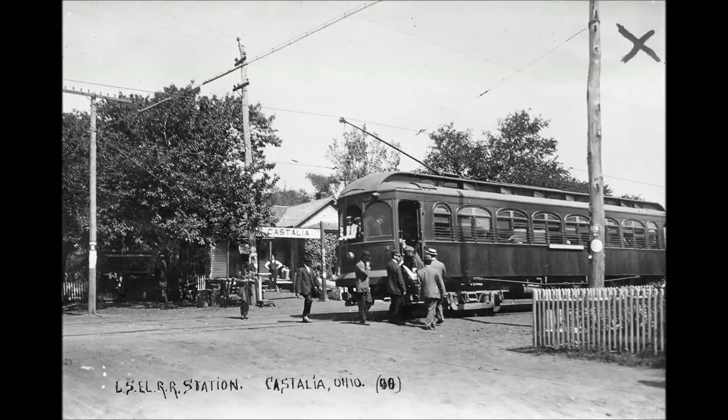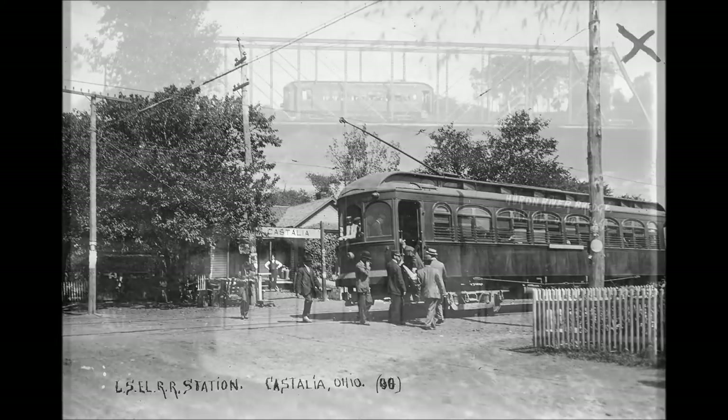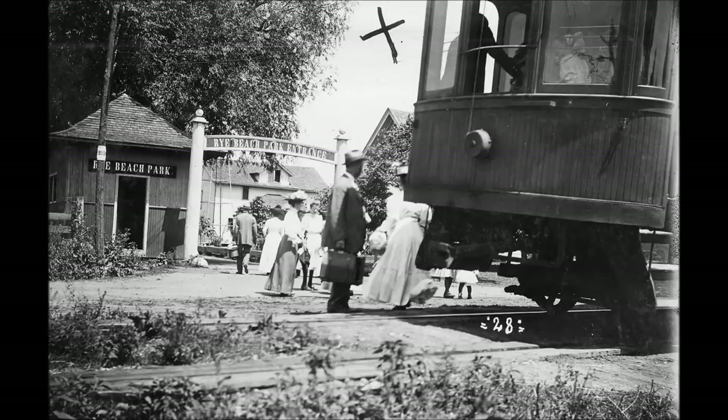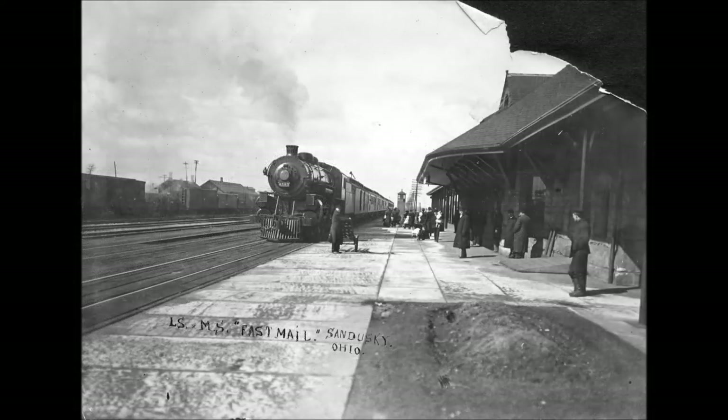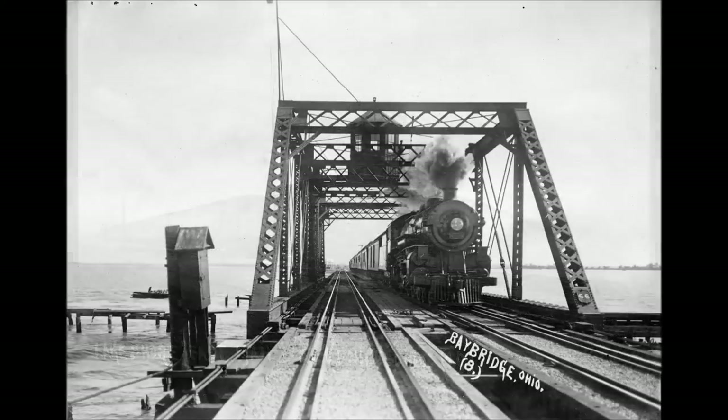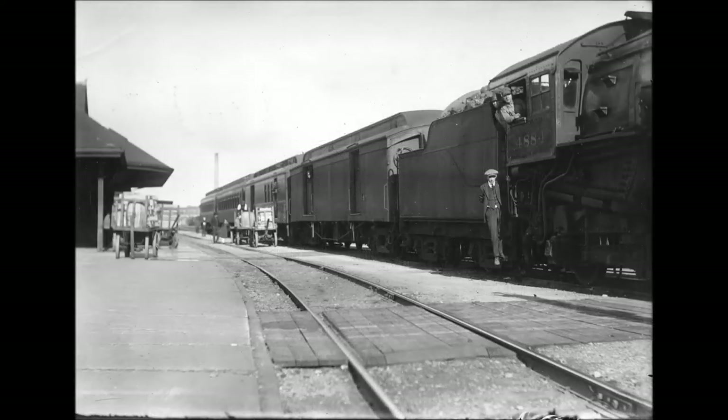Photograph number 38 depicts a snowsweeper. The Lakeshore Electric had three of these. This one is B, assigned to the Fremont car barns. A was the Lorraine snowsweeper, B was Fremont, and C was Sandusky. They were double-end controlled, 28 feet 10 inches long, with three GE57 type traction motors of 50 horsepower each and two General Electric GR2 type controllers. They did not have automatic brakes — they were hand brakes only — and had McGuire trucks with 33-inch diameter wheels.